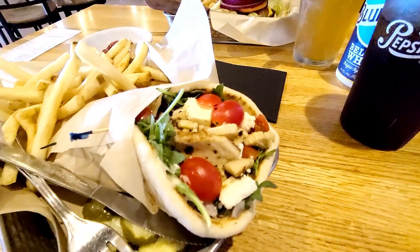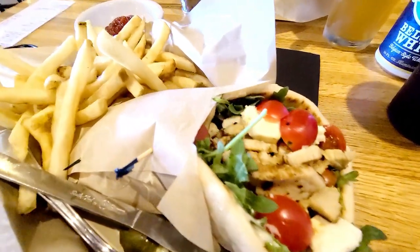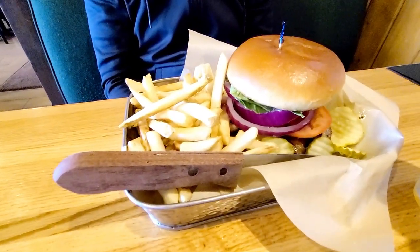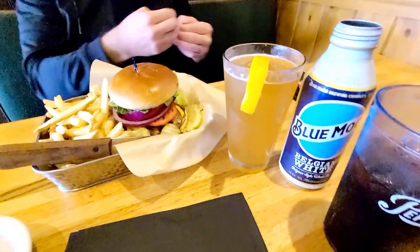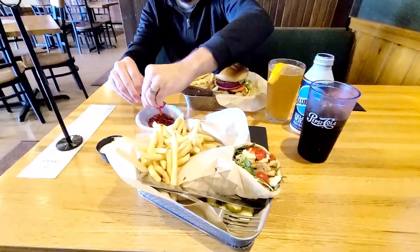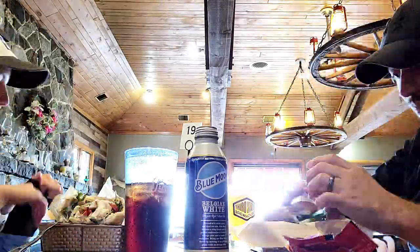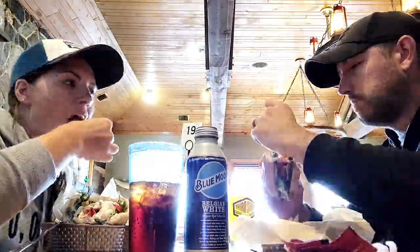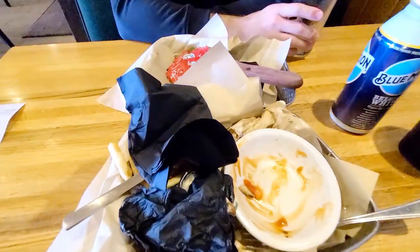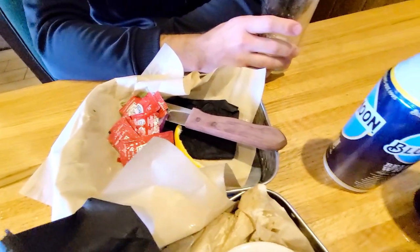I got a grilled chicken pita — looks so good — and hubby got a cheeseburger. We got Blue Moons and I'm just having a Pepsi. I'm starving! It was so good — oh my god, that was so good.